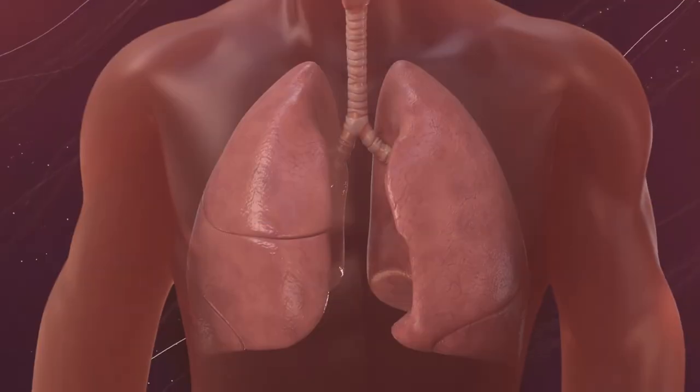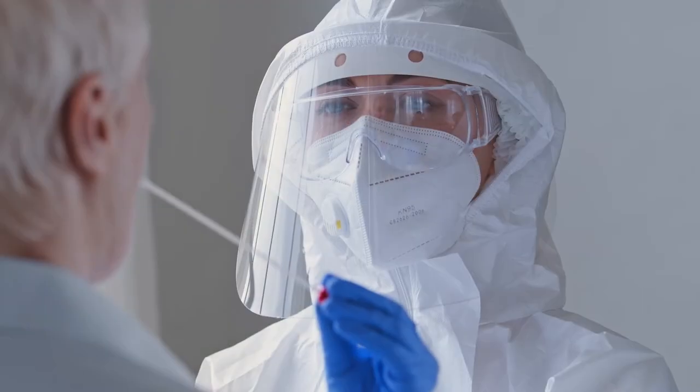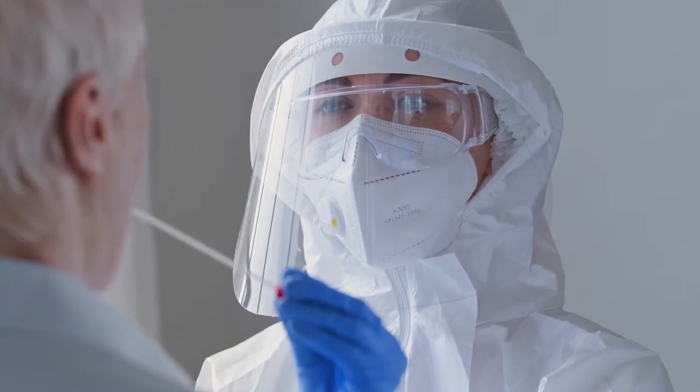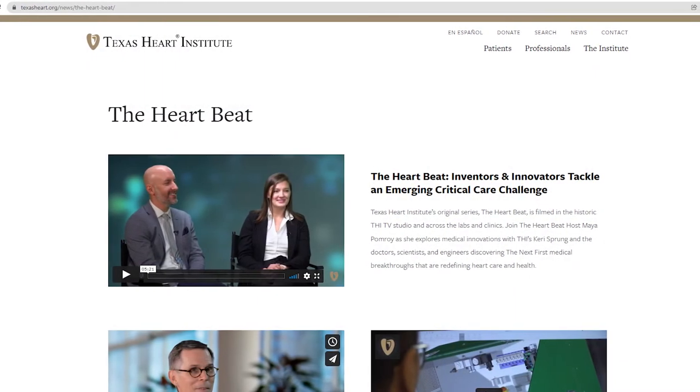We expect ventilation needs to increase as our patient population gets older, and there are always going to be respiratory diseases, so this is a need that's going to be around for a really long time. To learn more about XN Health, visit the Heartbeat section of our website.